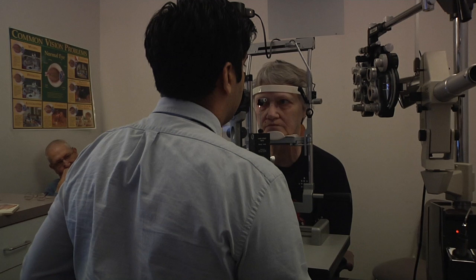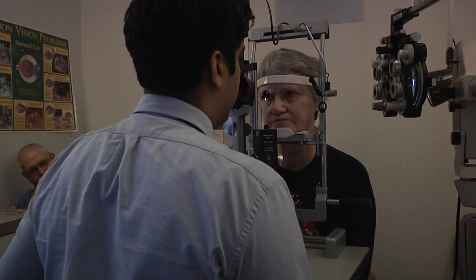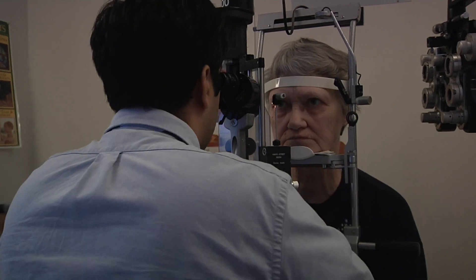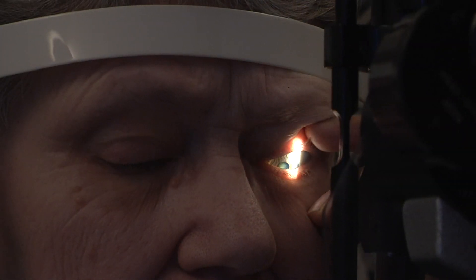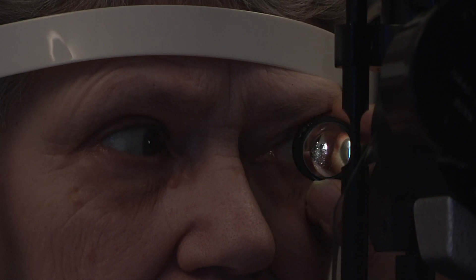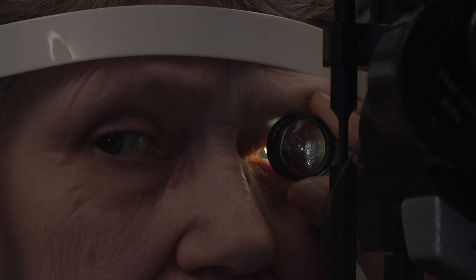The treatment for cataracts is surgical. The cloudy natural lens inside the eye is replaced with a clear lens to improve vision. Union Health's Union Medical Group takes pride in treating patients of the Wabash Valley and providing unparalleled care and quality of vision catered to our patients' needs.